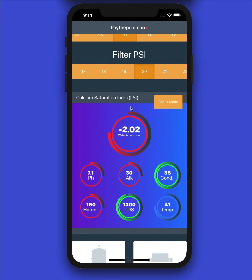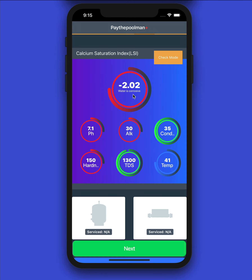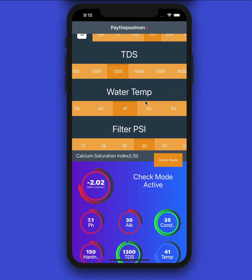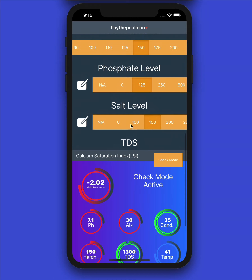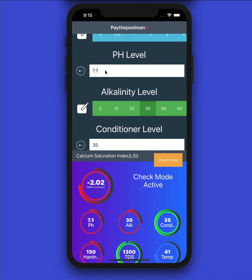We can see right away that our water is very corrosive. Looking at the dial indicators, green represents an acceptable range, red means the reading is completely out of range, and orange means you're barely outside the safe zone. All of these are color coded and change as you adjust readings. We have a 'Check Mode' button — clicking it moves the LSI calculator to the bottom so you can scroll around and change levels to see how they affect the LSI calculation in real time. To exit check mode, just click it again.